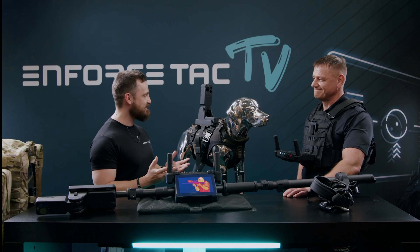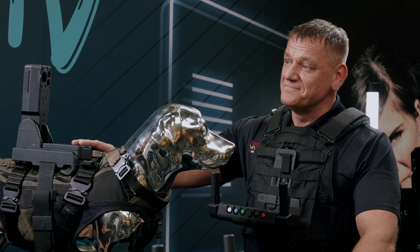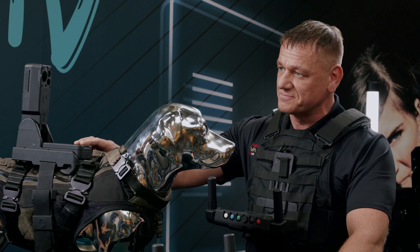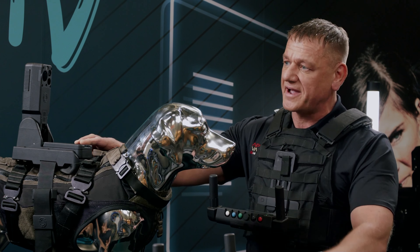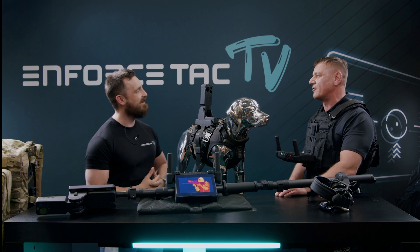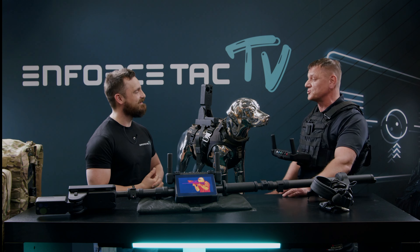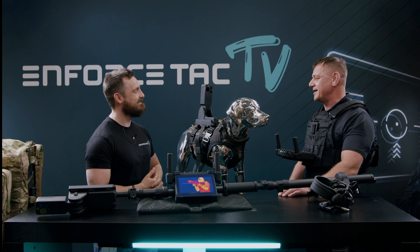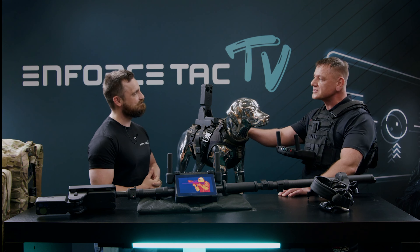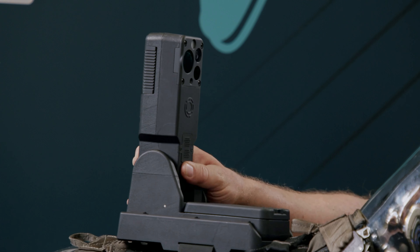What is it that you provided us with today? Well, we have a K9 camera system, and for that we needed a load carriage system. So Karimo SF designed a pack for us that works specifically in several environments that our operators needed. Today they've invited us to be at Enforce Tech to highlight a product that's very new. It's been about three years in development, and this is the HeKate K9 camera system, a multi-platform camera system.